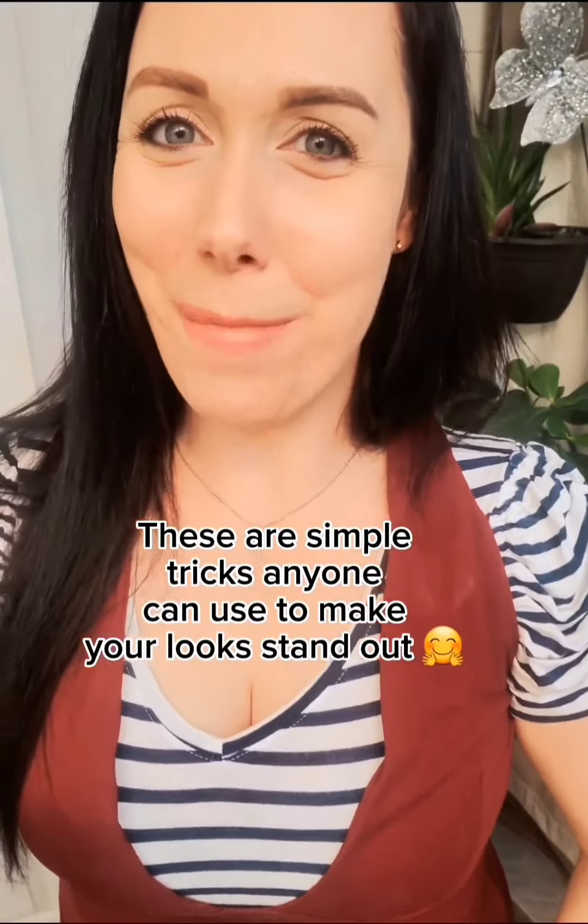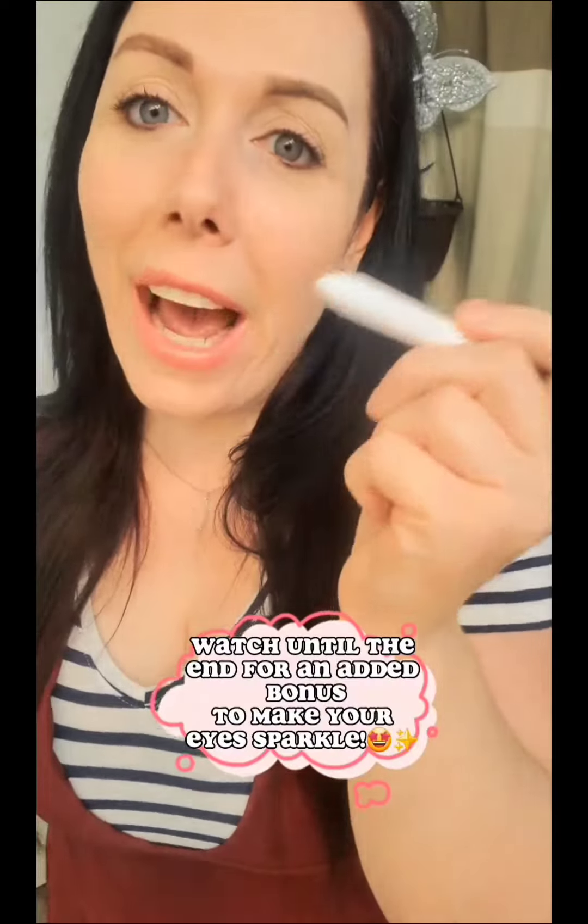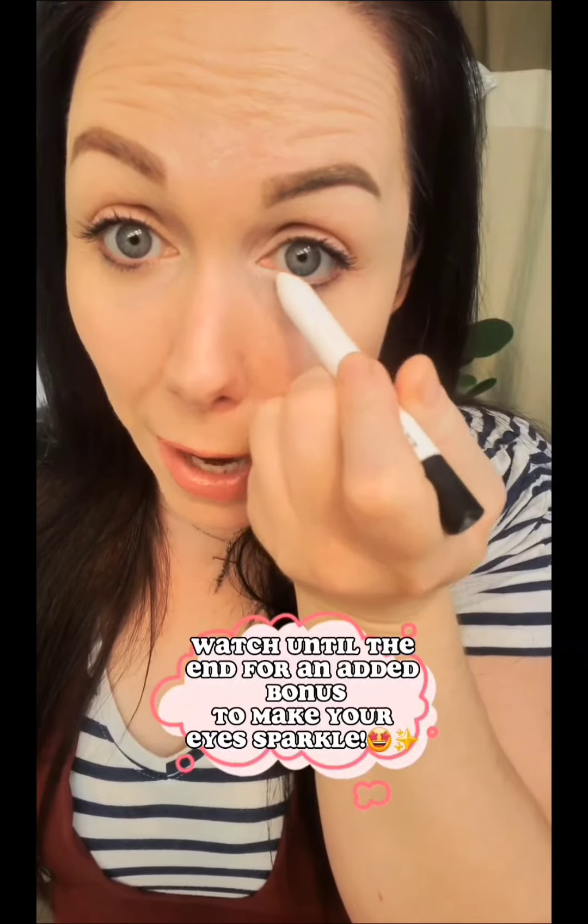Hi! I want to show you three easy ways to make your look stand out. You can use a white eyeliner and go just around the eyes at the bottom, or for a more dramatic look you can put it at the top as well.